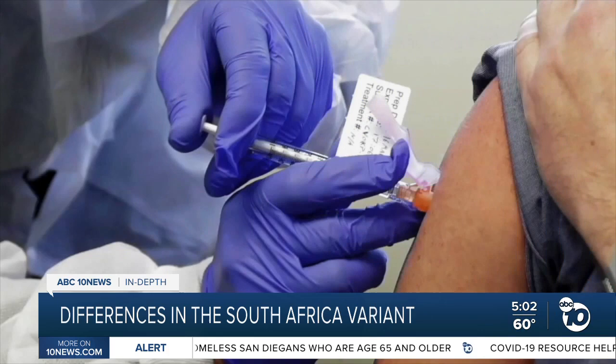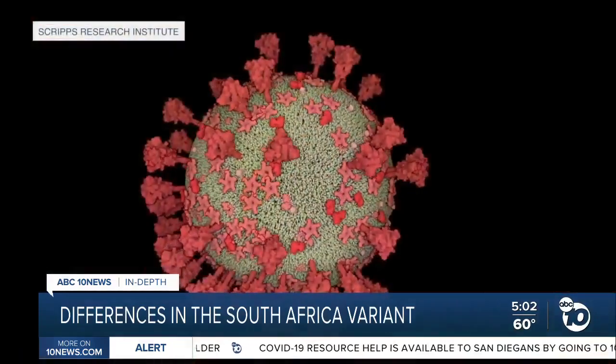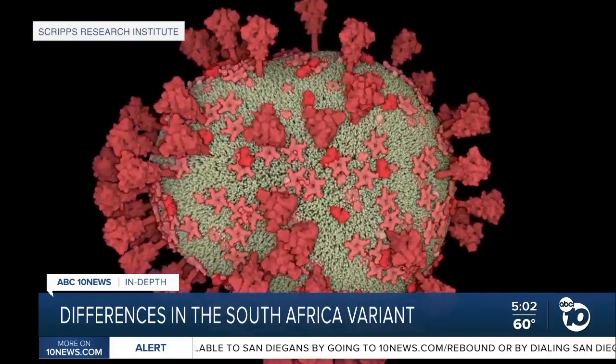All of the current coronavirus vaccines share one thing in common. They train your immune system to build antibodies by introducing fake spike proteins. They're designed to look just like the spiky knobs on the surface of the actual coronavirus.